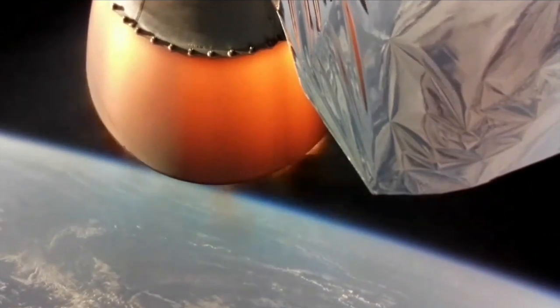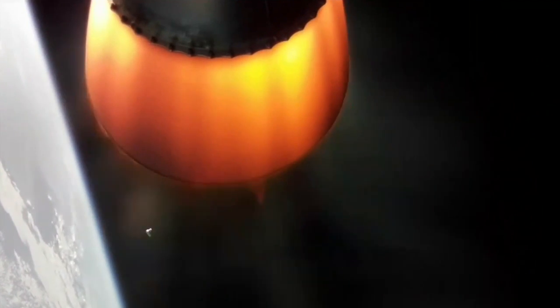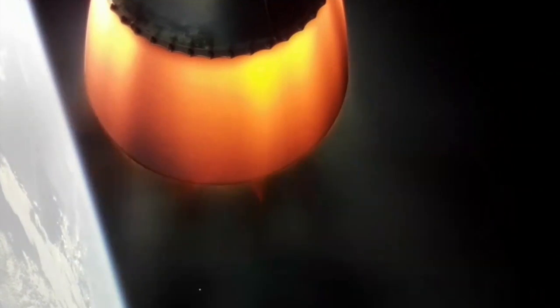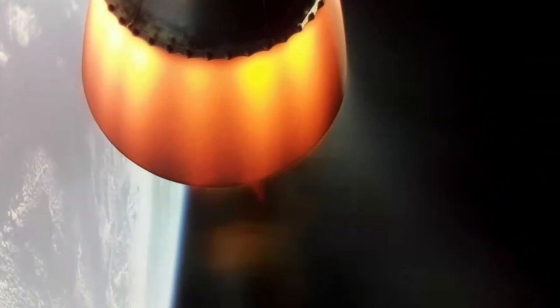We'll listen in for the call that Electron is orbital at approximately nine minutes. Eject. Stage 2 propulsion nominal. We've had successful hot-swap of our batteries and Electron is performing nominally. Ten seconds. Vehicle is orbital. Stage 2 engine shutdown. Shutdown.